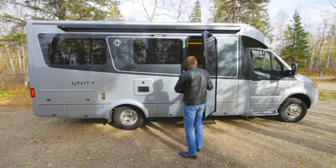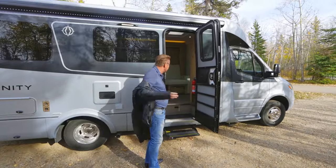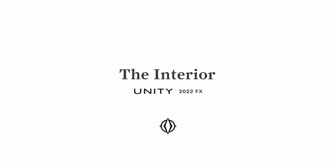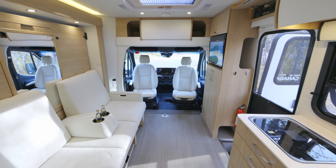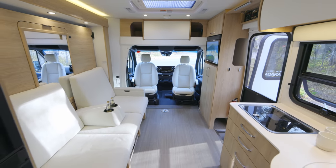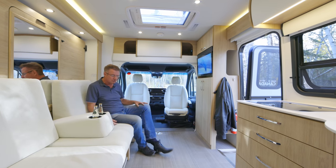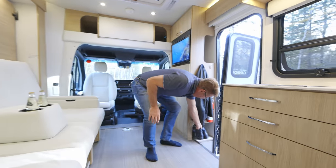Come on inside. Let's have a look at this beautiful motorhome. We've got a place to put our jacket as we're coming inside. Welcome inside the 2022 Unity FX. We call it the FX or the Flex because it's expandable — everything has lots of room and expandability. You even have a place to put your shoes.